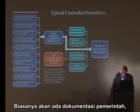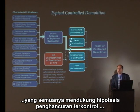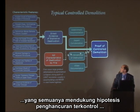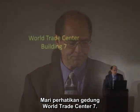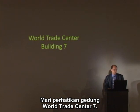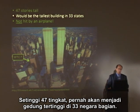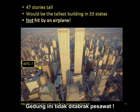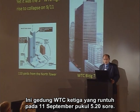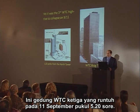Typically we'll have government documentation, expert corroboration, foreknowledge, and video documentation, all of which supports the hypothesis of controlled demolition, providing proof beyond a reasonable doubt. Now let's take a look at World Trade Center 7. It was 47 stories tall — what would have been the tallest building in 33 of our states. It was not hit by an airplane. It was the third World Trade Center high-rise to collapse on 9-11 at about 5:20 in the afternoon.